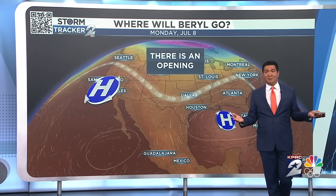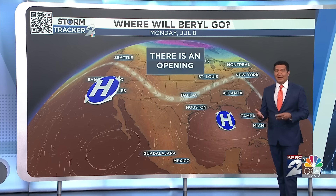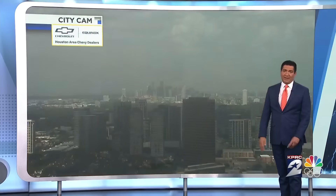All we can do right now — because we're talking about something a week to eight to nine days away — is simply watch this for you. And that's what we're going to be doing.